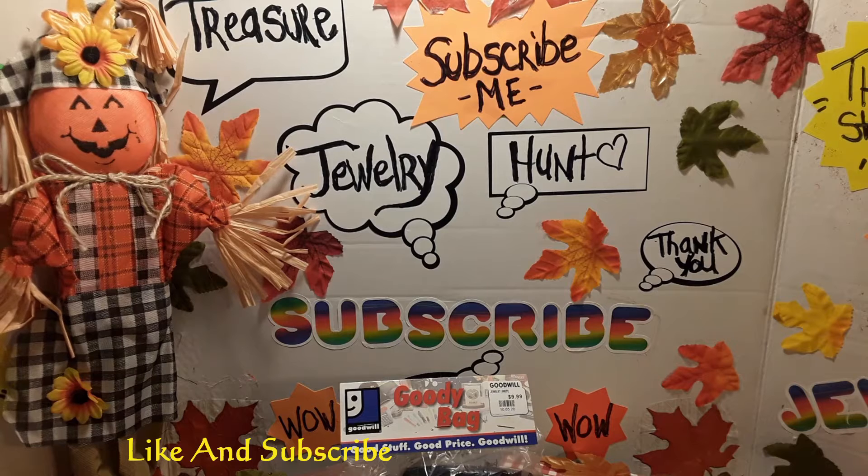Hi everybody, welcome to another video I'm making on Jewelry Treasure Hunt. My name is Minnie Diaz. I want to welcome everyone for watching my videos and thank everyone of you who are watching my videos to the end, for your comments, and for subscribing. I also welcome all the new people who are watching my video. I hope everybody's having a blessed harvest this month.